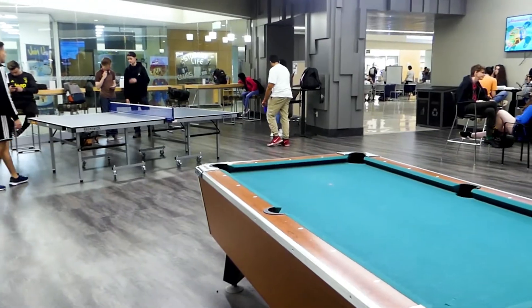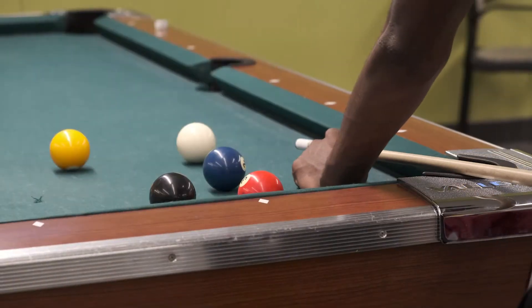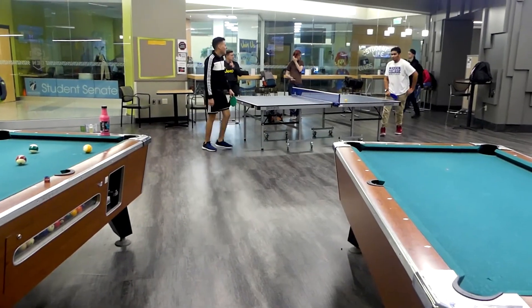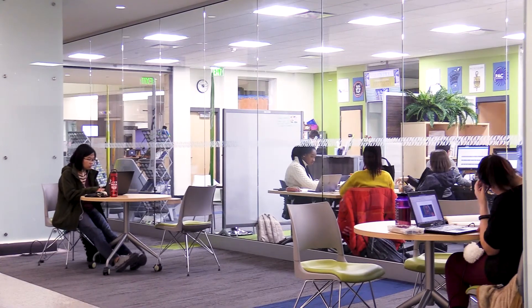You can come and go whenever you want. There are a lot of fun things to do, like play video games, pool, or ping pong. To check out equipment for pool and ping pong, visit the Student Life office and bring your student ID or one card.